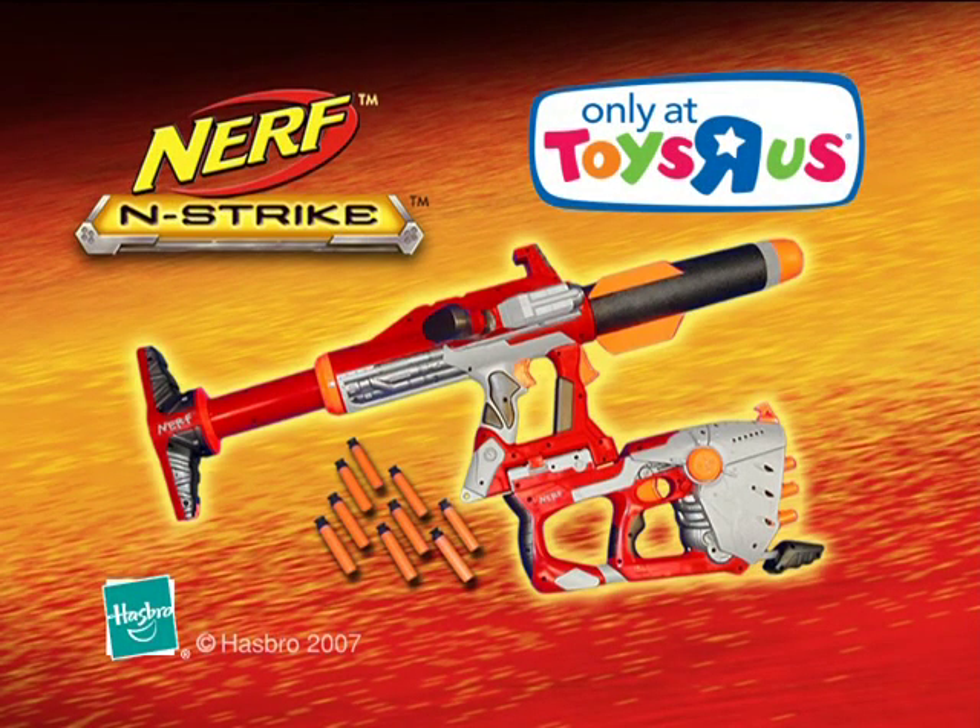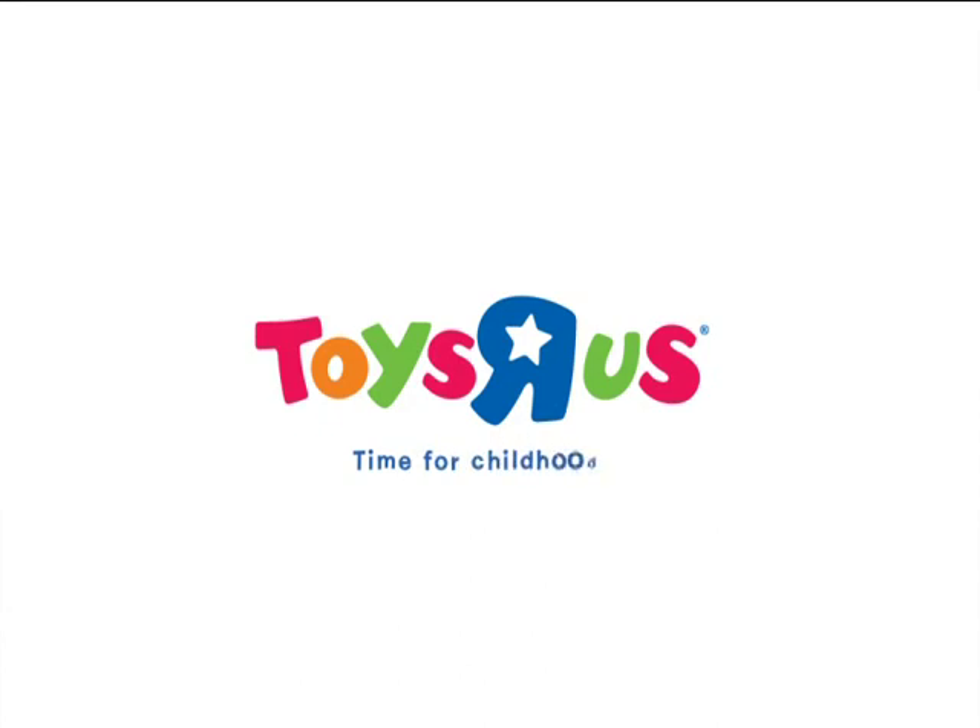N-Strike, Nerf's biggest blaster system ever. Major pumping required. You can get it now, but only at Toys R Us, the world's greatest toy store.